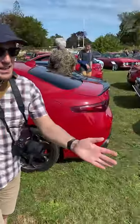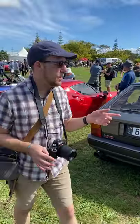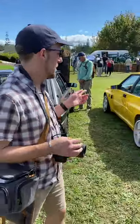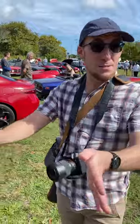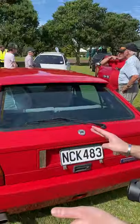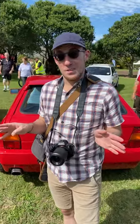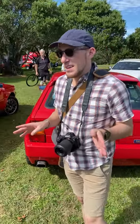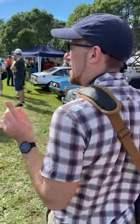Behind me here is a Lancia Delta HF Integrale. Next to that is the Evolution model, another Integrale — and behind there's more Integrales everywhere. But the star of the show, and the Integrale that is probably the most special, is this one here: a 1986 Lancia S4.